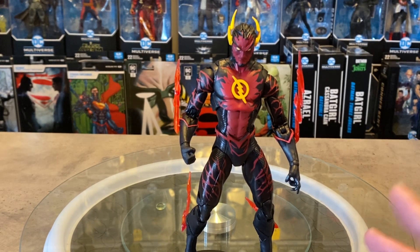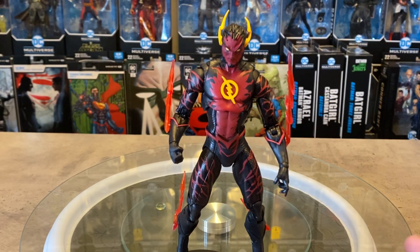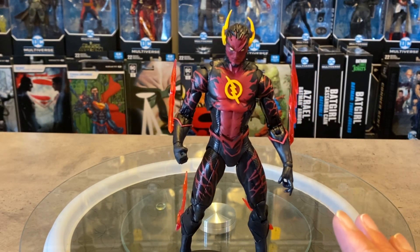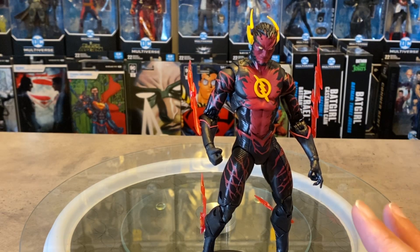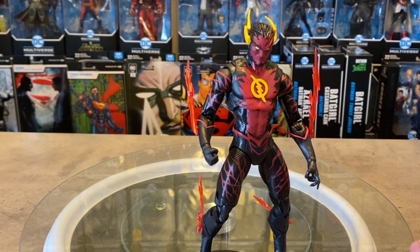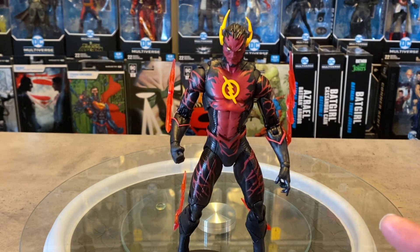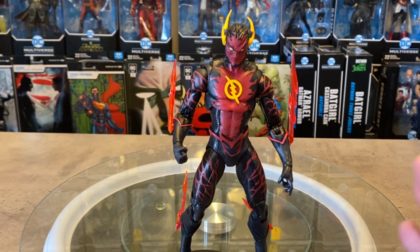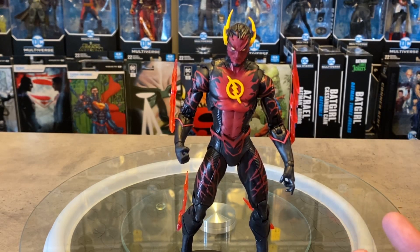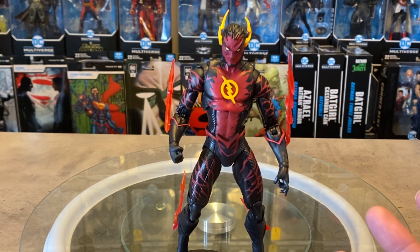If I didn't already have the figure, I wouldn't pay $100 for it. My absolute max would be maybe $50 — because of the platinum chase exclusivity, you're probably not going to get another version of this guy. It's kind of a one-and-done, obscure version of Reverse Flash from New 52. But if you're a diehard fan or a completionist, I'd spend that extra money. I'm very happy to showcase this figure and hopefully make your decision a little easier.